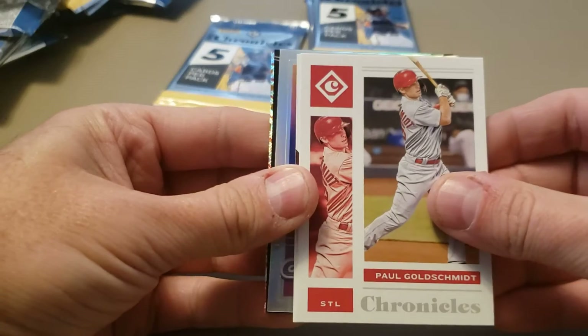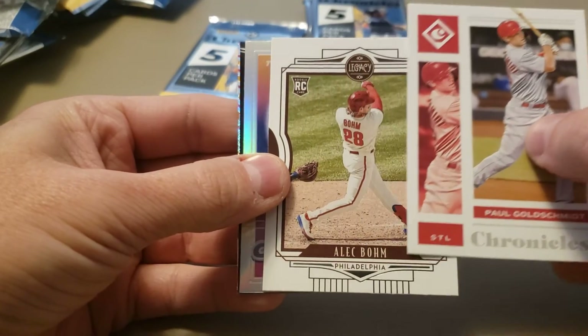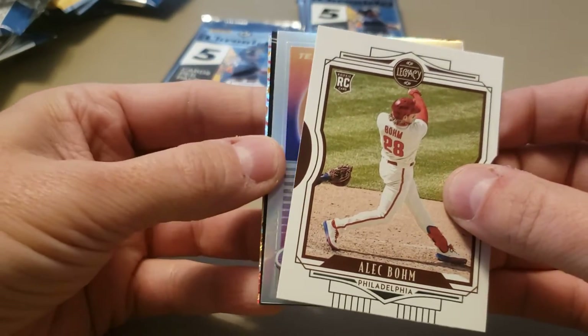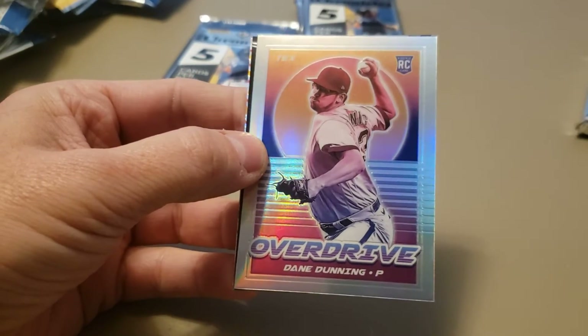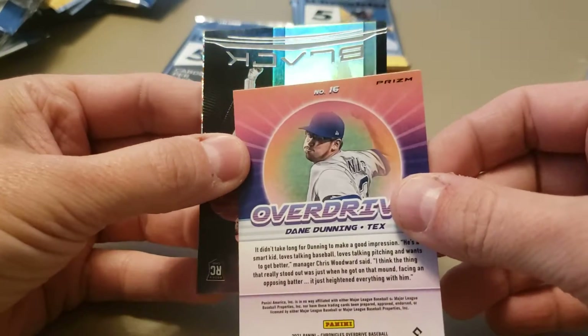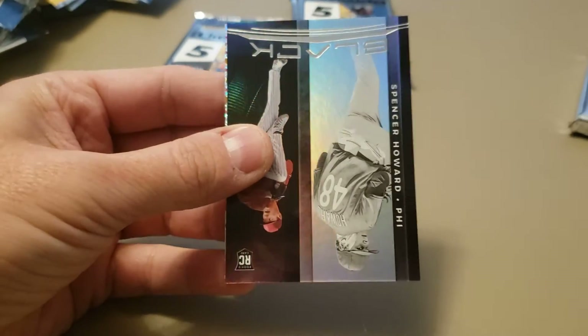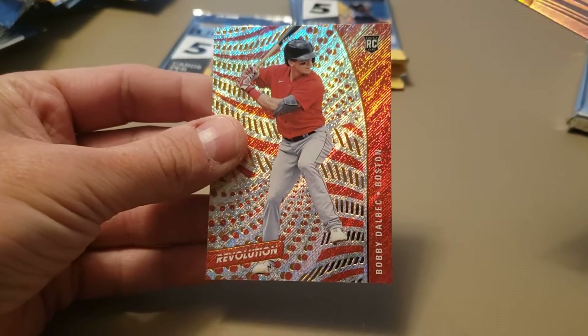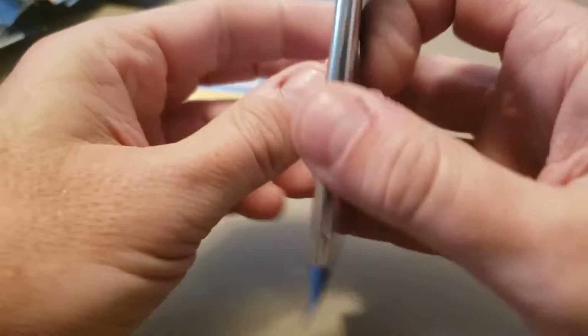Paul Goldschmidt leading off the next pack. Got a Legacy of Alec Bohm — nice rookie. Got an Overdrive Prism of Dane Dunning, and that one does say Prism at the top. A Black of Spencer Howard. And a Revolution of Bobby Dalbec. Those are definitely some nice looking cards.